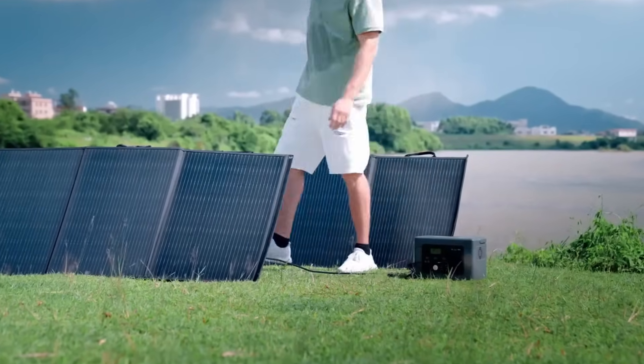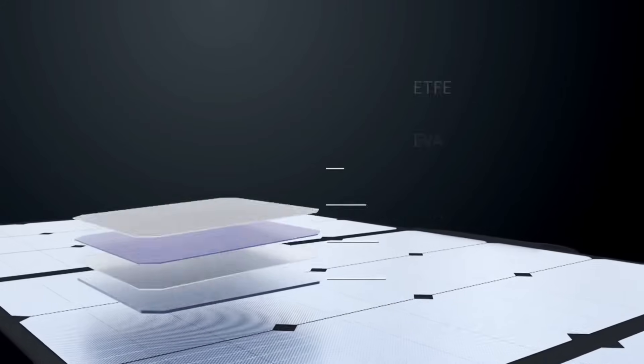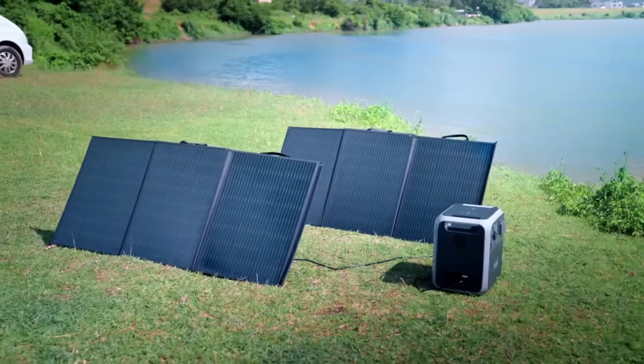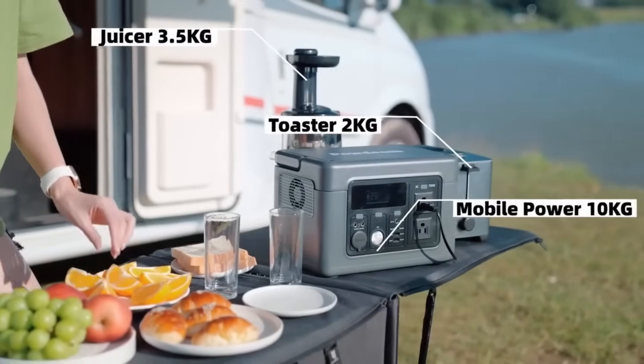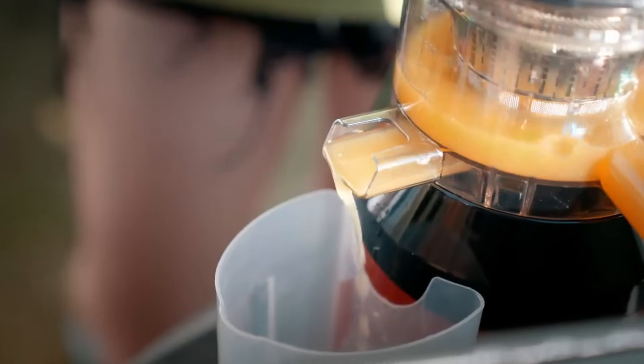The unique SX100W solar panel, which also functions as a table, is one of their consumer-focused products. With an anticipated retail price of $499, it was first offered on Kickstarter for $249. As a symbol of Innopower's commitment to the emerging renewable energy sector, the solar panels represent more than simply a product.